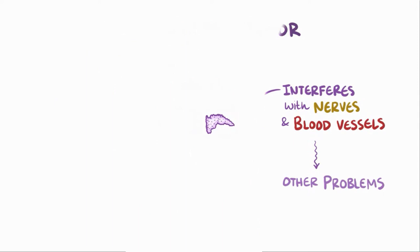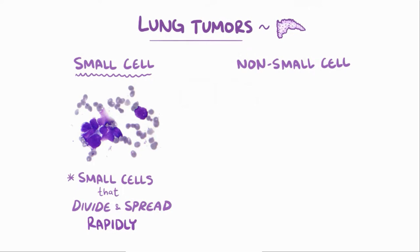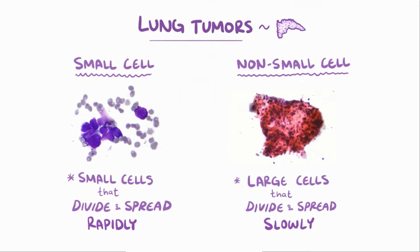Lung tumors in general are divided into small cell and non-small cell cancers, based on the way they look under a microscope and how they behave. Generally speaking, small cell lung tumors are made up of small cells which divide rapidly and spread quickly. And non-small cell lung cancers have large cells that divide and spread slowly. The majority of Pancoast tumors are non-small cell lung tumors, but a few are small cell lung tumors as well.